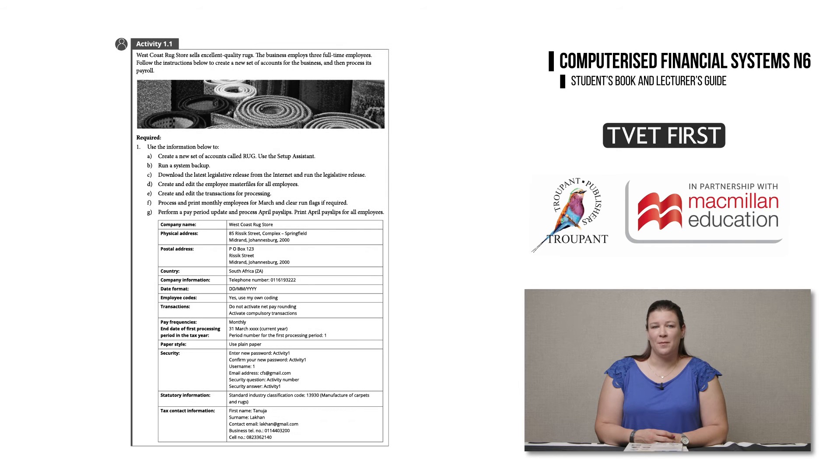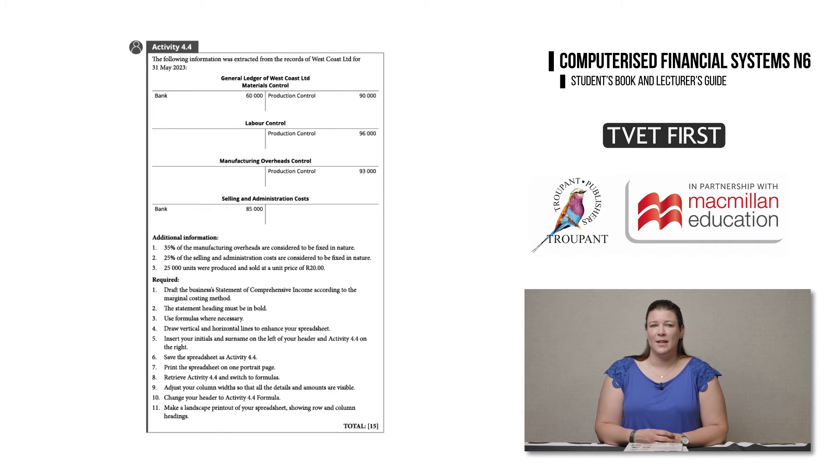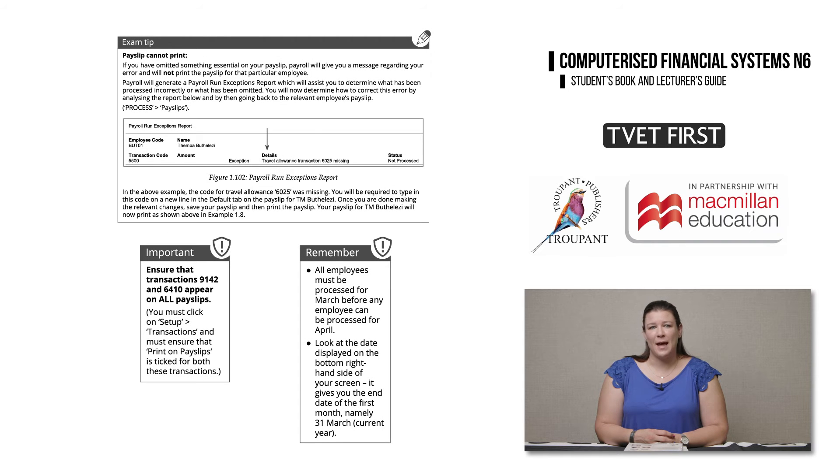Feature 2: the many varied assessment activities are designed to help students master the content and be prepared for exams. The activities help both lecturers and students track student progress. Feature 3: exam tips, important points, and remember boxes throughout the TVET First student's book provide guidelines and suggestions for tackling exam questions. These also alert students to common mistakes made in exams and how to avoid them, empowering students to approach their exams with confidence.